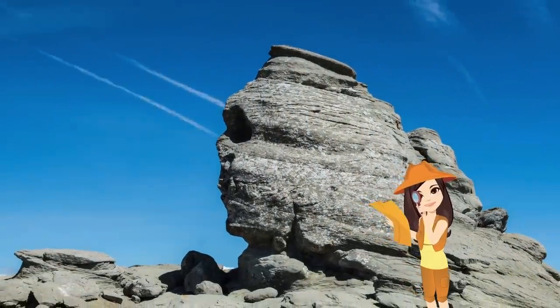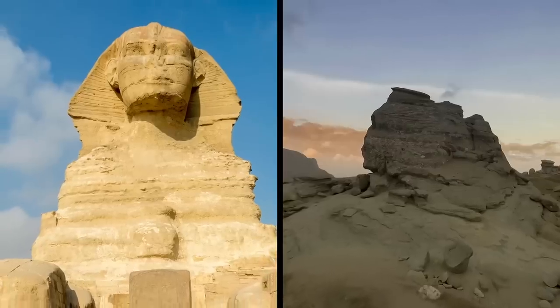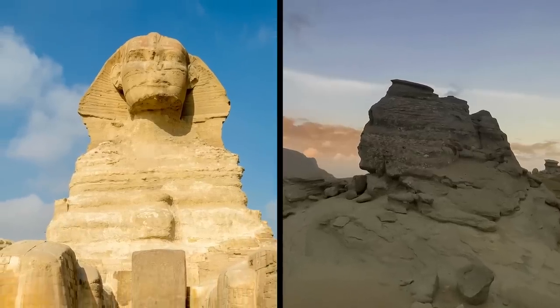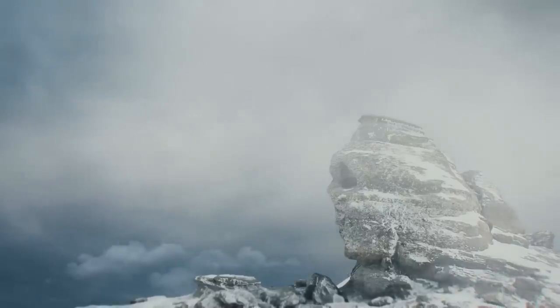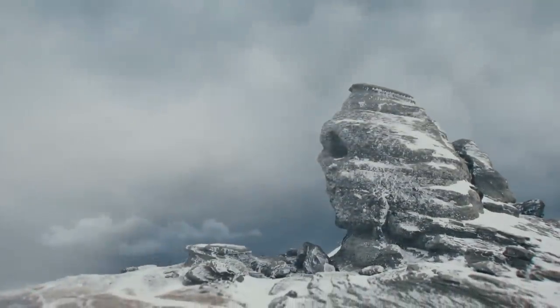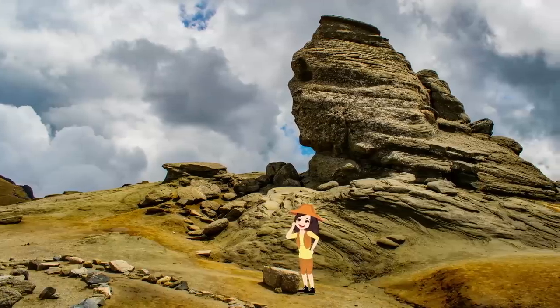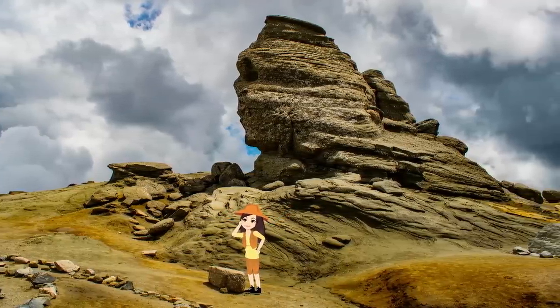However, they botched the job and it wound up being a disfigured chunk of rock. Others have suggested the Sphinx in Egypt is connected to the Sphinx in Romania through an underground tunnel, or even that the Romanian Sphinx was built by a group of wandering Egyptians. What do you think? Did traveling Egyptians build a Sphinx to remind them of home? Let me know your thoughts in the comments!